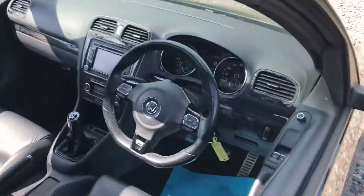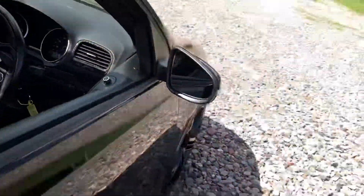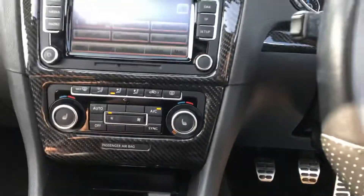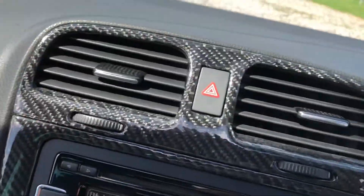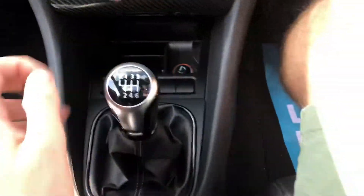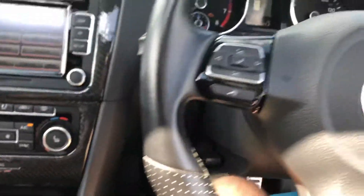Flat bottom steering wheel, auto lights, carbon style interior trim. We've got heated seats on the car. The full interior's got the carbon weave all the way across. Six-speed manual, aux connection, locking wheel nut, cruise control on the stalk here. Aircon.